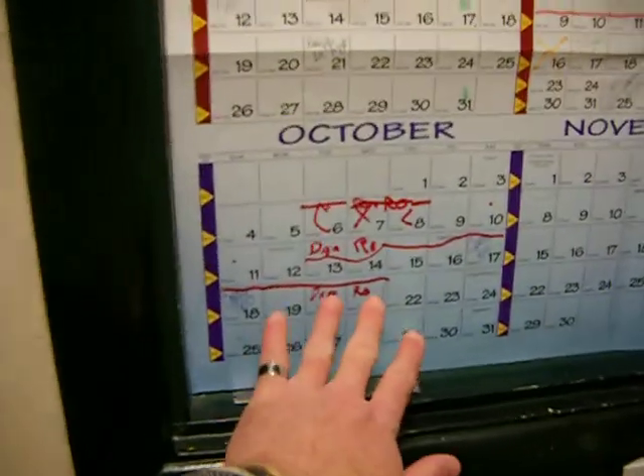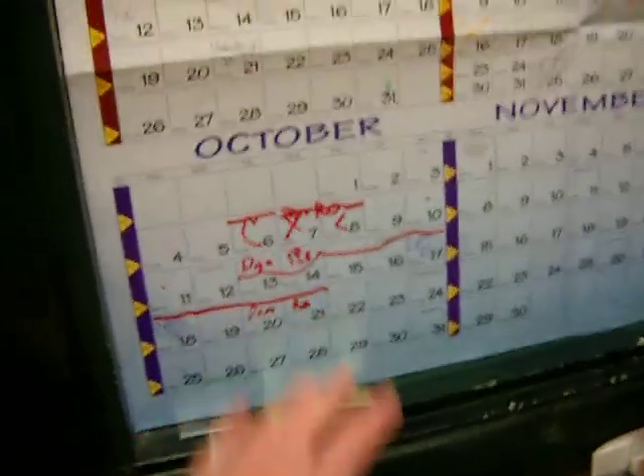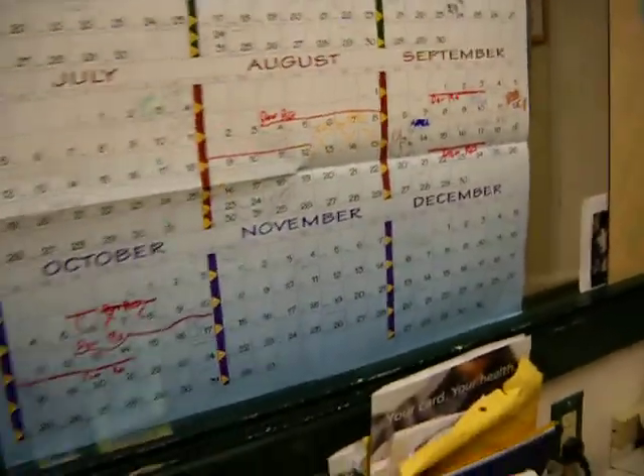I'm taking another vacation starting on the 13th of October for nine days, and then the year's out and we're done.